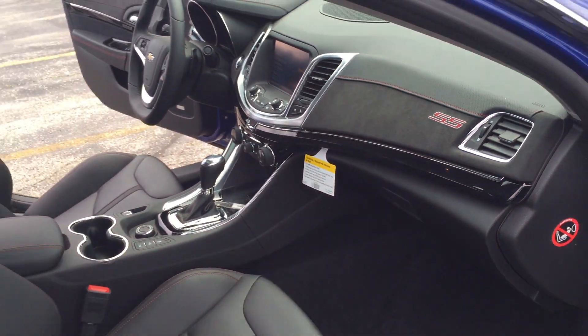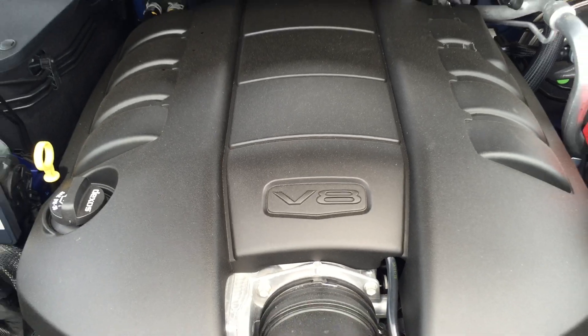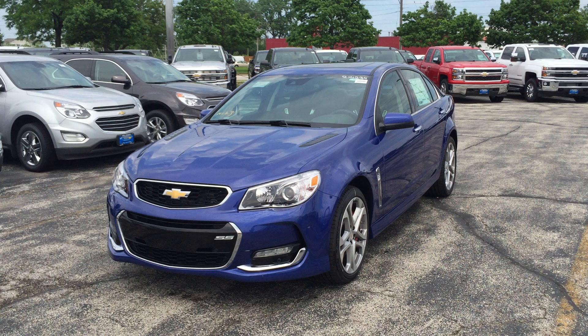Rain sensing wipers and the 6.2 liter V8 with six-speed automatic with tap shift — 415 horsepower, zero to 60 in 4.7 seconds. The Chevy SS is awesome.